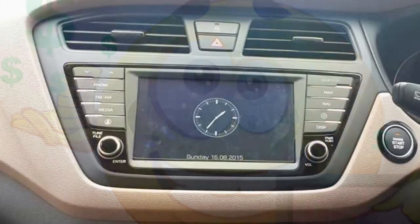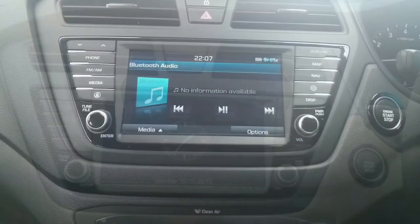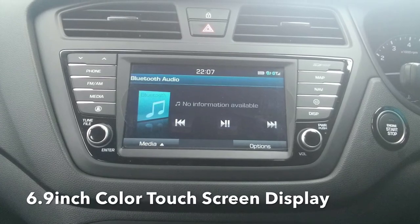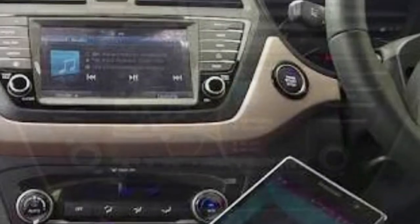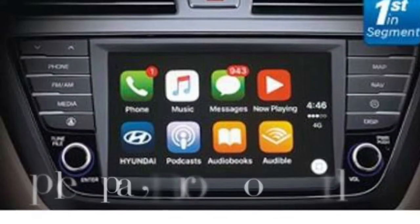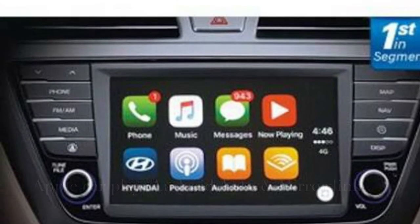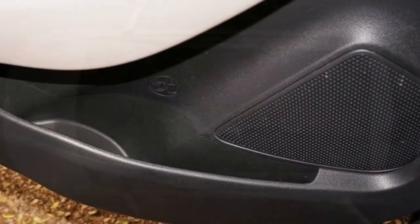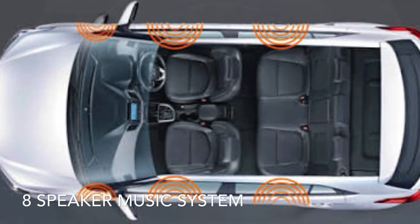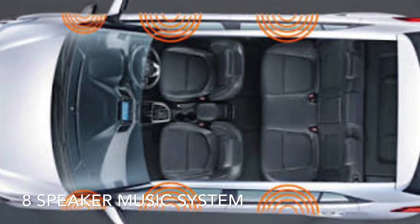The music system in the top-end Asta variant is a 6.9 inch colour touchscreen with an audio, video, and navigation system, along with smartphone connectivity supporting Apple CarPlay, Android Auto, and Mirror Link — which is really good. The sound output is also nice and clear, coming from a well-laid-out eight-speaker system housed on all four doors — a combination of four speakers and four tweeters.